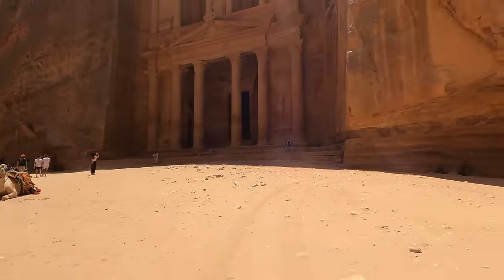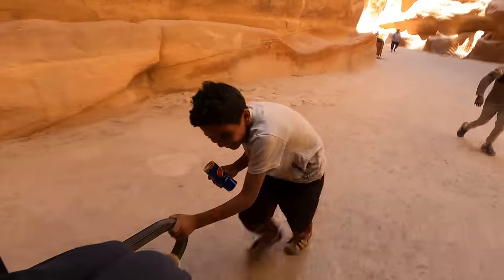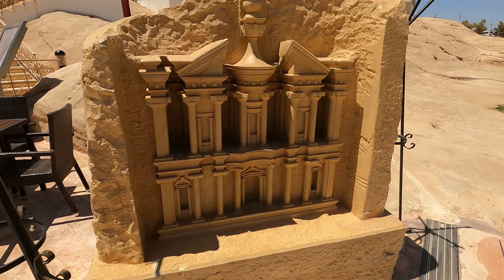Getting a lift back — bye Treasury! We're here at the famous cave bar and we're about to go and have a nice refreshing drink after looking at Petra. There's a little model of the Treasury at the entrance and it looks quite cute.